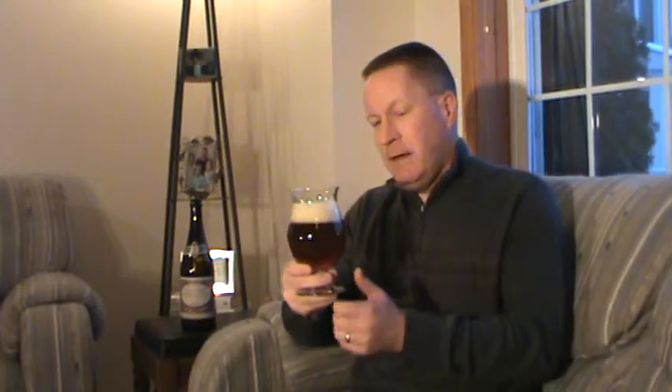At 12% ABV, this is going to be one that on a cold night like this you're going to sip. Enjoy it for the evening. Hopefully it's good.